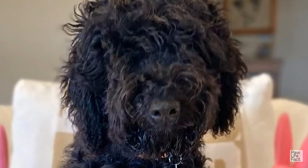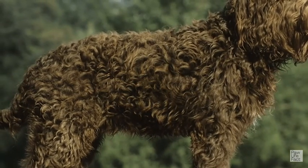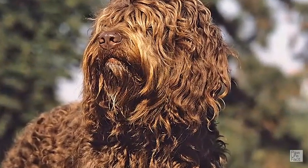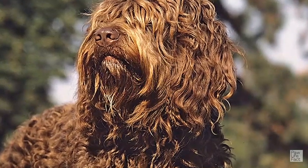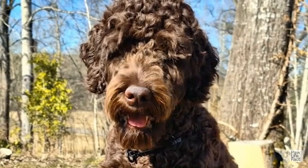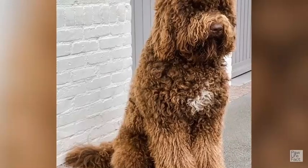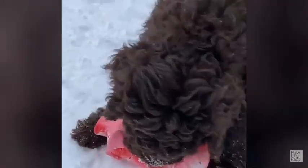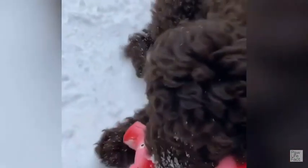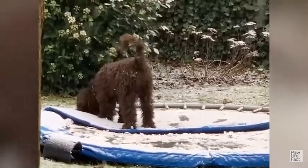In conclusion, the Barbit breed is a wonderful choice for dog enthusiasts seeking a loyal, intelligent, and adaptable companion. With their unique and beautiful curly coat, they bring a touch of charm to any home. Barbits thrive on human interaction and form strong bonds with their owners, making them ideal family pets. Despite their grooming needs, they are low-shedding, making them suitable for individuals with allergies. Their friendly and outgoing nature, coupled with their willingness to please, makes them a joy to train and socialize. Whether participating in activities or simply enjoying quality time with their loved ones, Barbits bring happiness and companionship to those fortunate enough to have them.